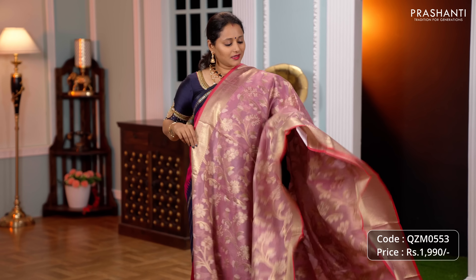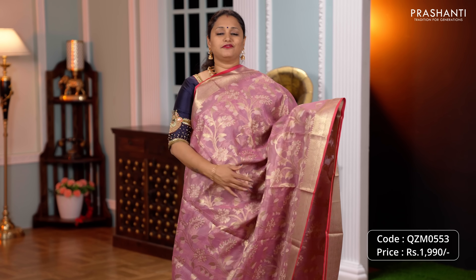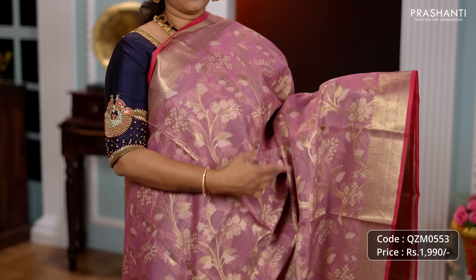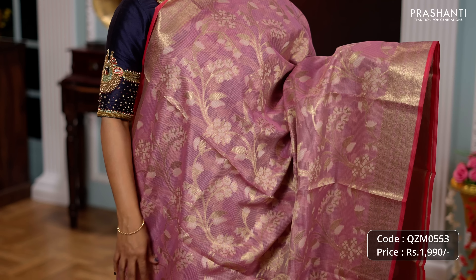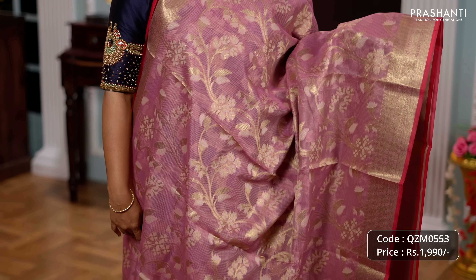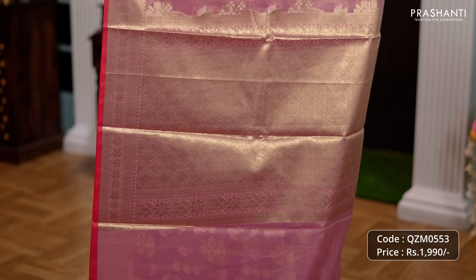Baby pink, another pretty colour with rich Banarasi floral zari woven borders along with contrast selvedge. The body has got beautiful thread and zari woven floral weaving running all over the saree. A rich self pallu with floral zari woven design and a matching brocade blouse priced at Rs.1990.